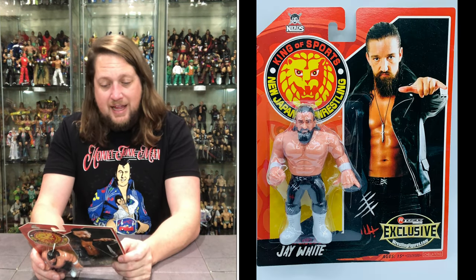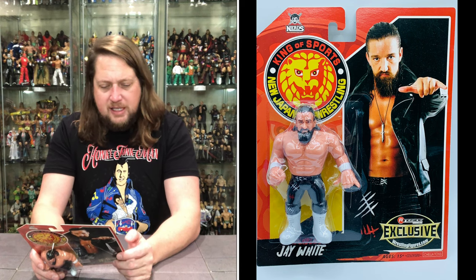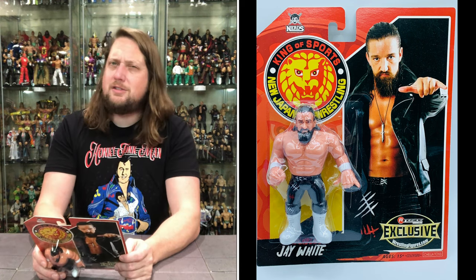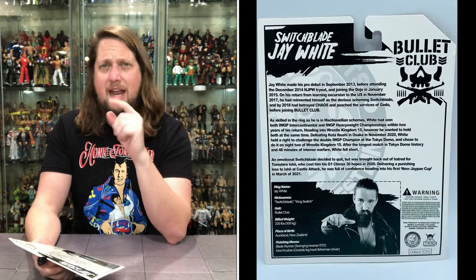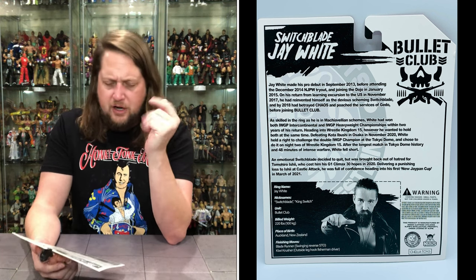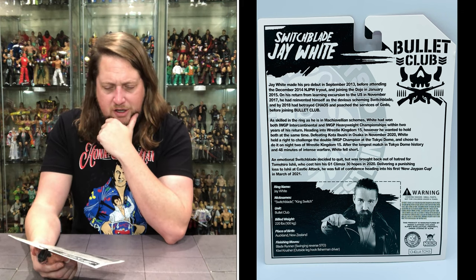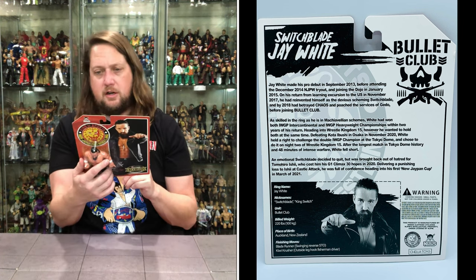It does say ring name: Jay White. Nickname: Switchblade and King Switch. Unit: the Bullet Club. Build weight: 220 pounds. Place of birth: Auckland, New Zealand. Shout out to all you New Zealanders — absolutely fabulous this time of year, love New Zealand. Finishing moves: the Blade Runner swinging reverse STO, and the Kiwi Crusher outside leg hook fisherman driver. So there it is — Switchblade Jay White.